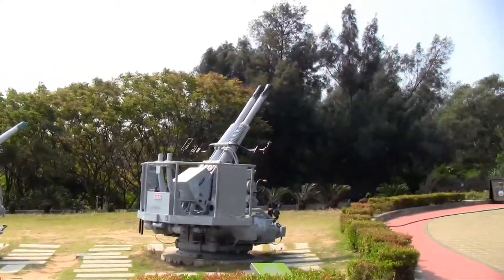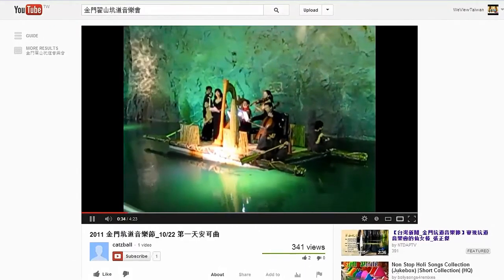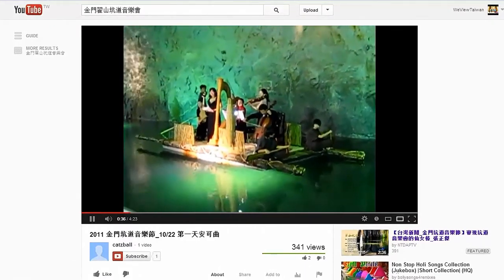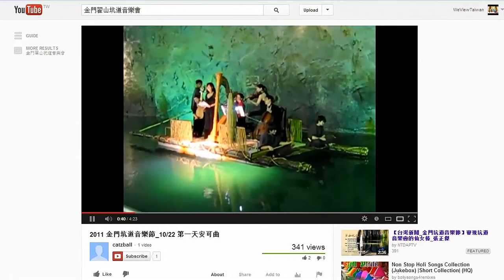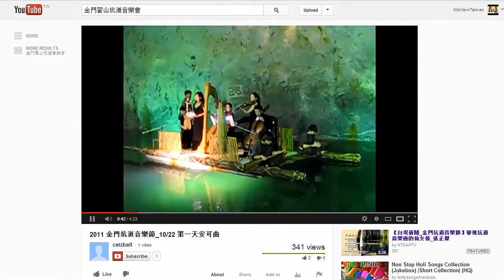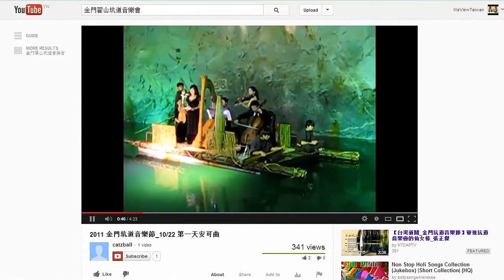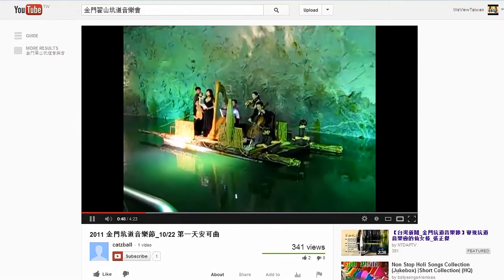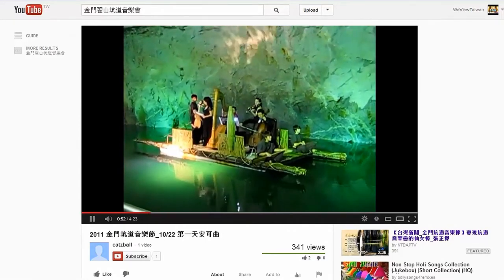Under the agreement with military defense, the military is still allowed to access the tunnels under threat of war or if they are conducting exercises. The Kinmen National Park has also found a very creative use for these tunnels, with musical performances taking place on little floats inside the tunnel. I couldn't find a lot of English information about this, but I did manage to find a YouTube clip of one of these performances, and I would say it's pretty spectacular.